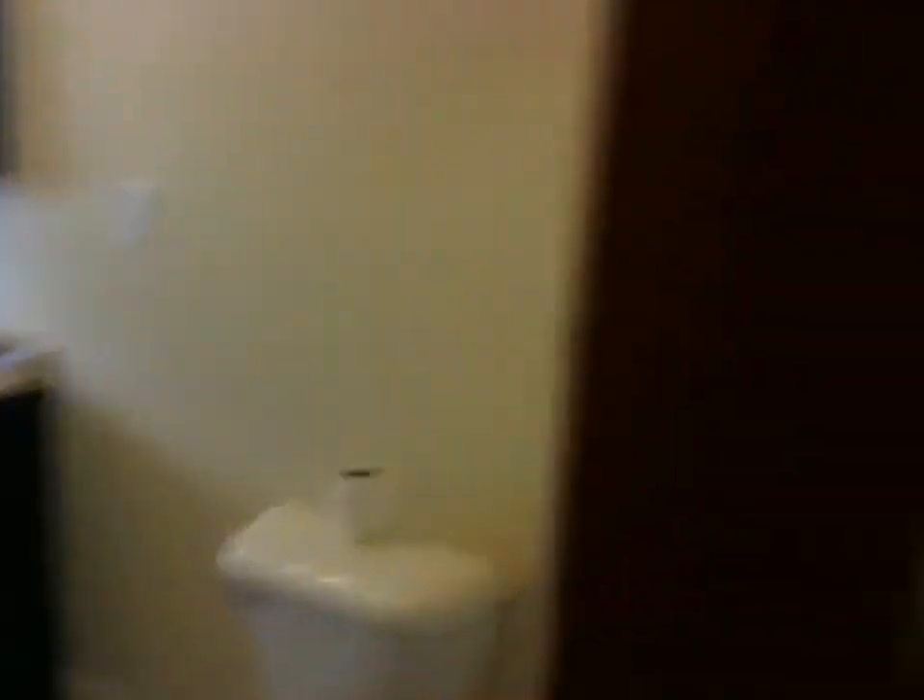Completely redone — new vanity, new tile work, all new paint. They did a really nice job there. Here's your little pantry closet at the end of the hallway.